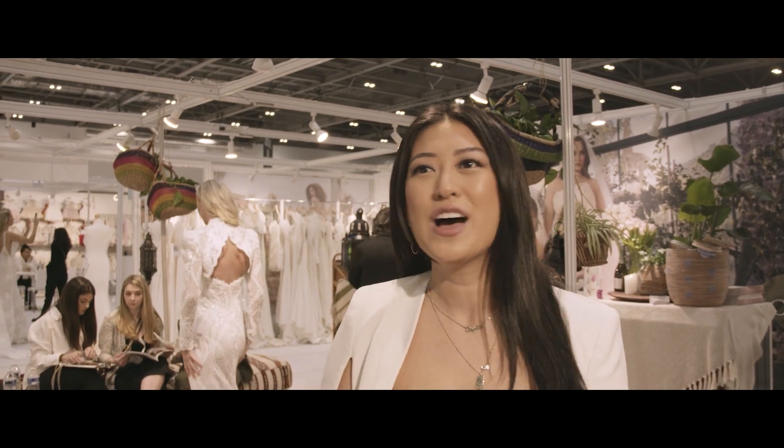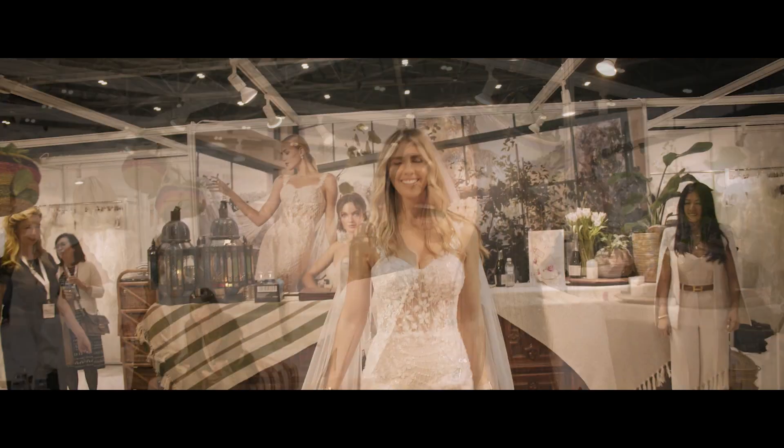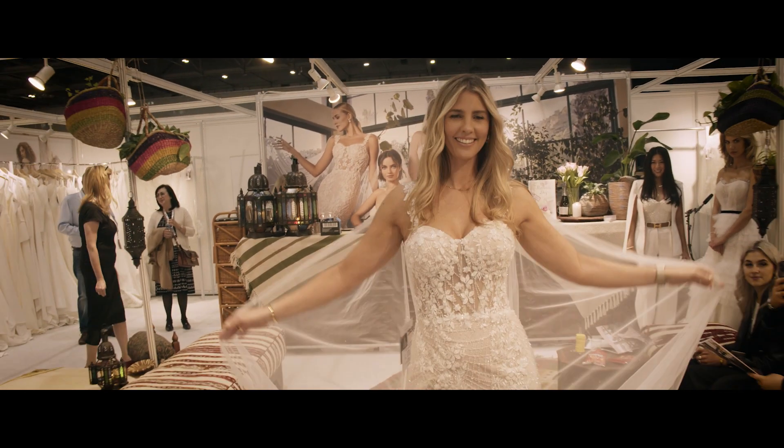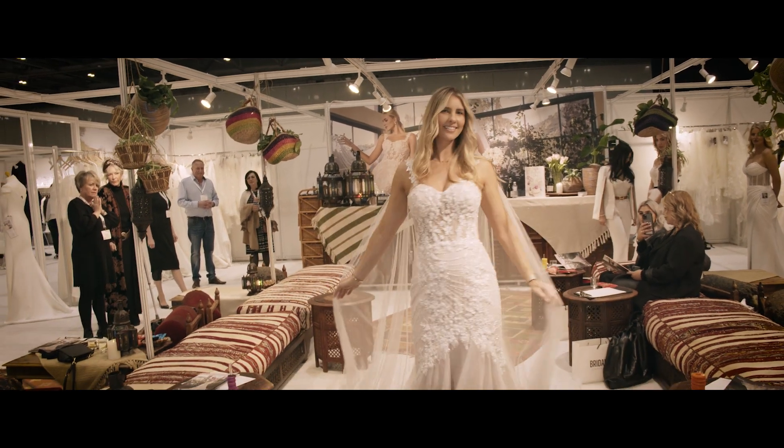Today we are presenting three out of our four lines here at London Bridal Week. The first is our Casablanca Bridal Collection, which is of course the one that started it all. It is our main line really filled with a spirit of feminine elegance, with lots of romantic floral appliques and our Casablanca hand-sewn beading, which is what we are known for.